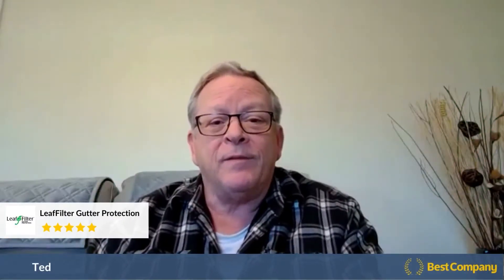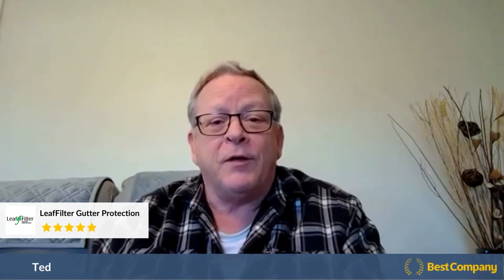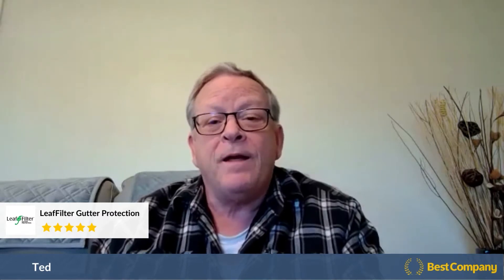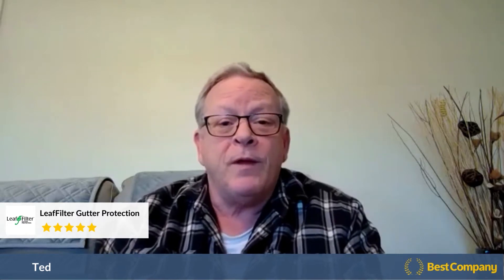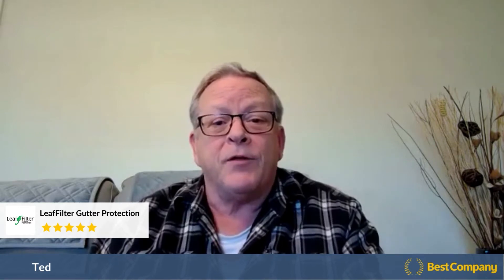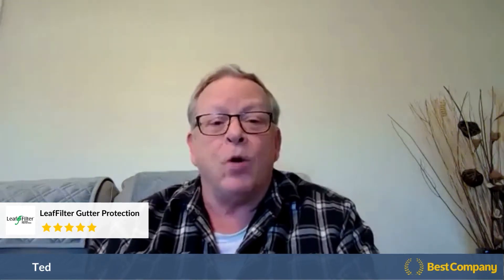My name is Ted Quarry. I got the leaf filter about three months ago on two different houses — my mother's house and my own house. We both live in an area with quite a few trees, and I had been the person to clean out the gutters for the last 35 years. It was getting a little bit too old to do it anymore.